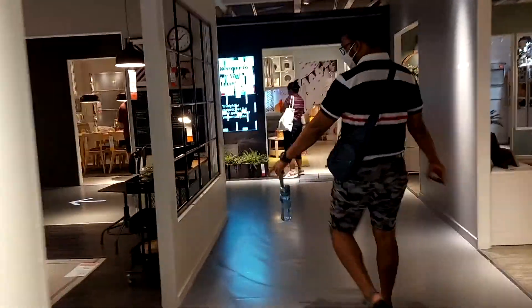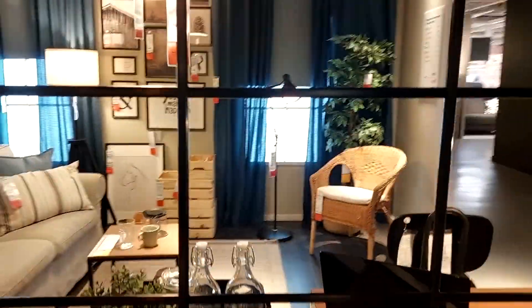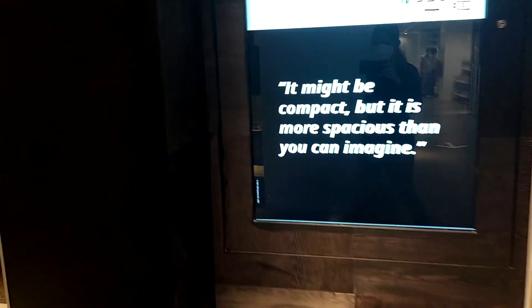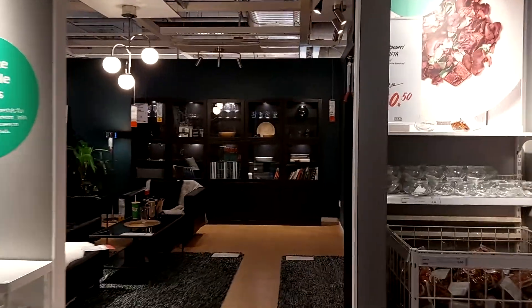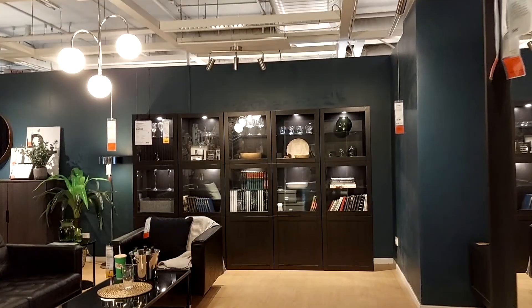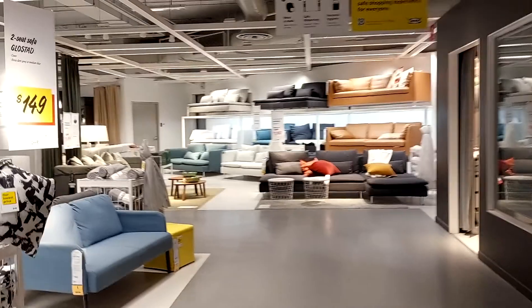Here we have a chair. They have designed a good design. This is a tiny table. You can see the view as well — I think they have designed a good design.